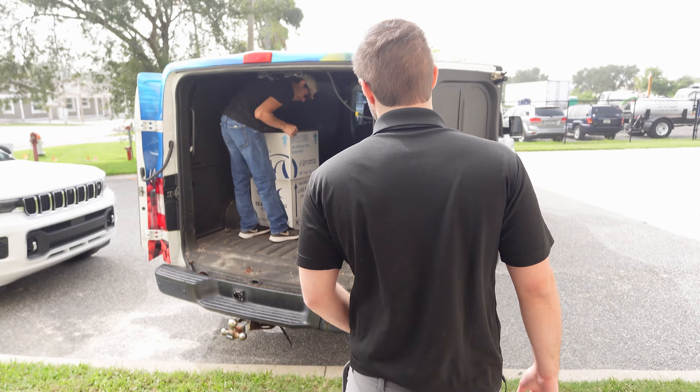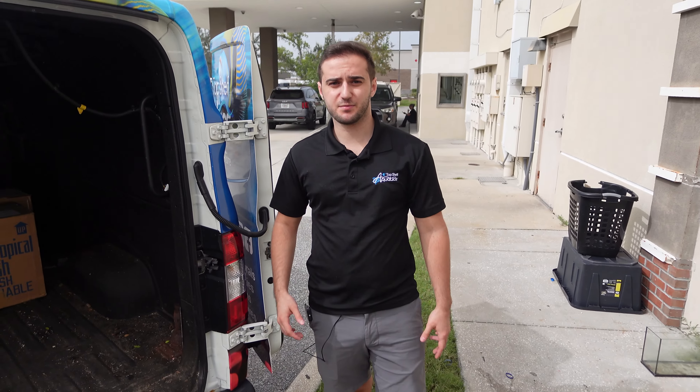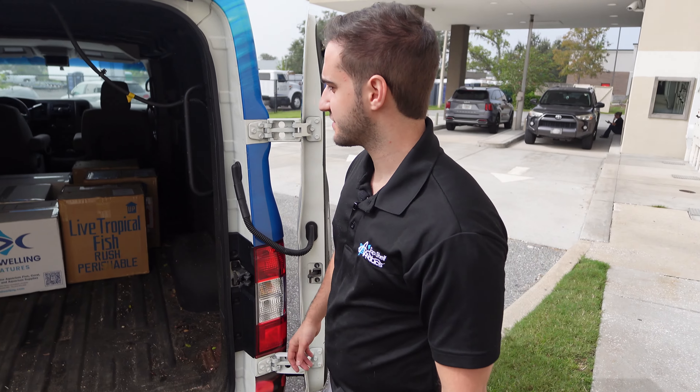Back here at Top Shelf now, we're going to start getting all of these fish inside and start getting them unboxed. I cannot wait to see what we received and see what you guys can grab up yourselves.